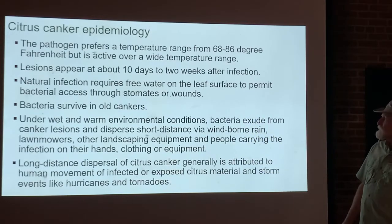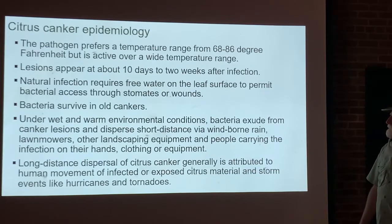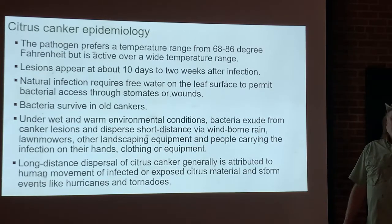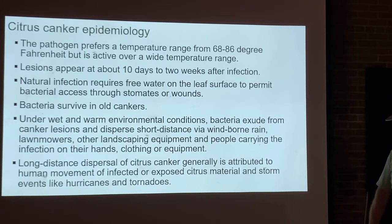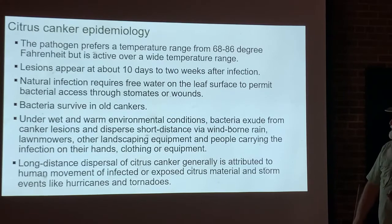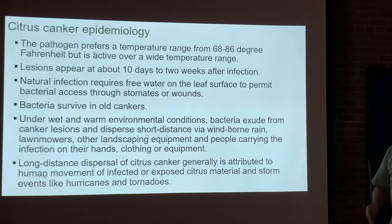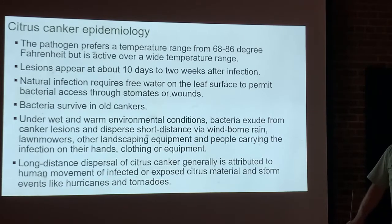There are lots of ways citrus canker can be transmitted — all mechanical methods: splashing rain, wind, lawnmowers, landscaping equipment, or even touching the tree with your hands or getting bacteria on your clothing. Long-distance dispersal is usually attributed to events like hurricanes and tornadoes, which can pick up the bacterium or infected leaf material and carry it for long distances. That's the natural way citrus canker spreads over long distances.